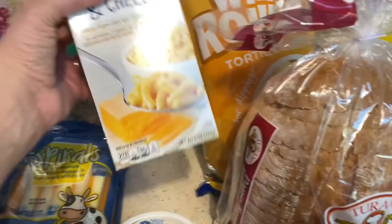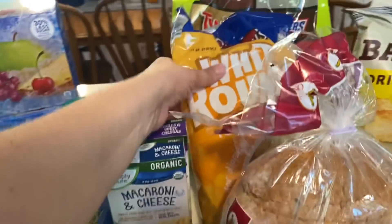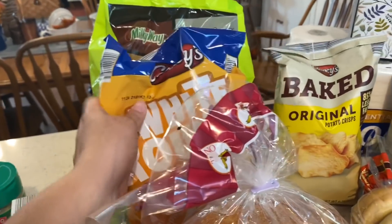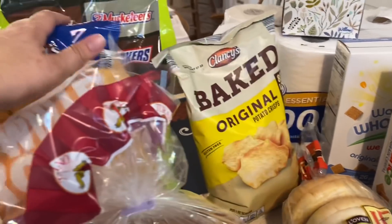I got two boxes of the organic macaroni and cheese — we really like this, it tastes really good. I also got one bag of the tortilla chips because we were running low. And got these because we love baked lays — I thought we would try the baked plant seed crisp.